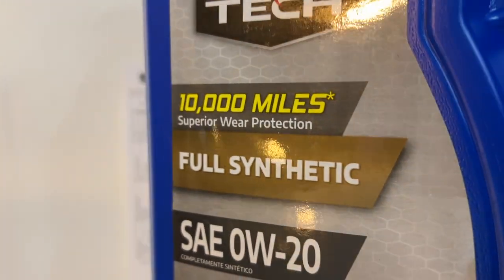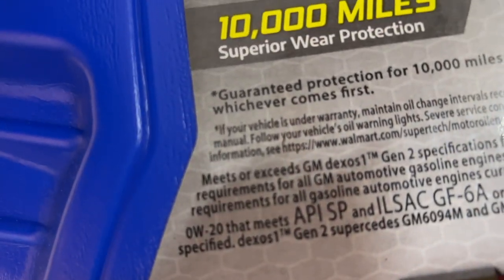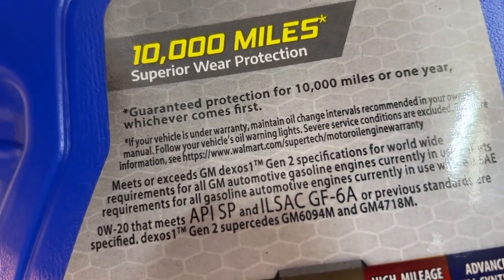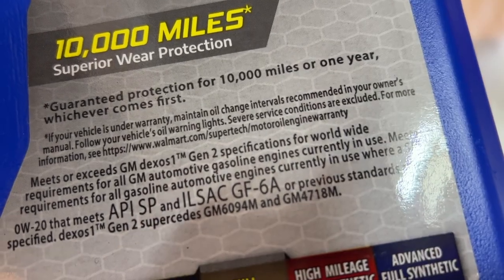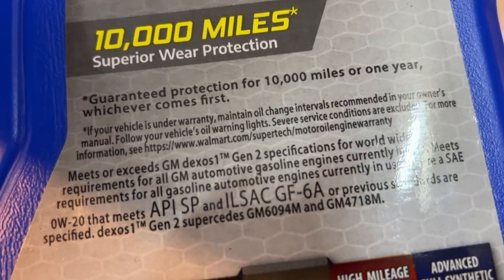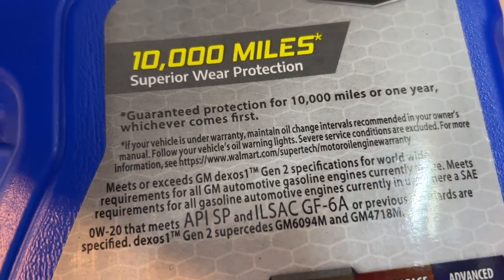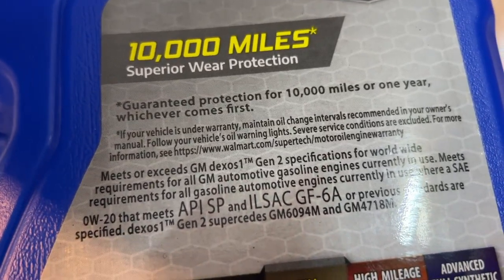So what does 'superior' mean? Well, let's see what's on the back. Guarantee protection for 10,000 miles or one year, whichever comes first. And it says if your car is under warranty, you should follow factory recommended intervals in the owner's manual. So the company wouldn't even back up their claims. 'Guarantee protection' — what kind of protection are they referring to?